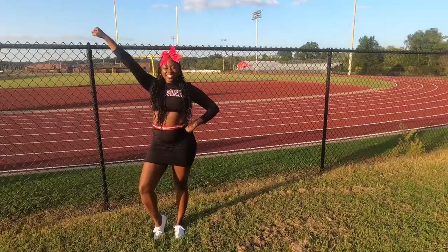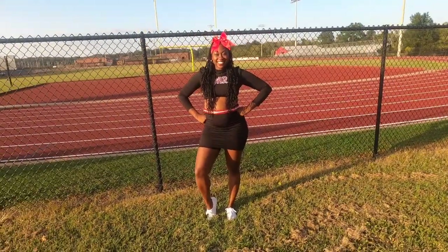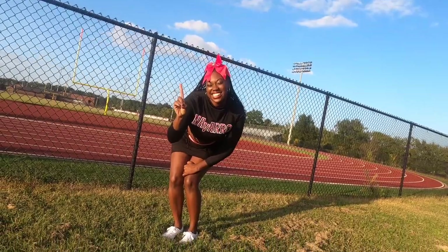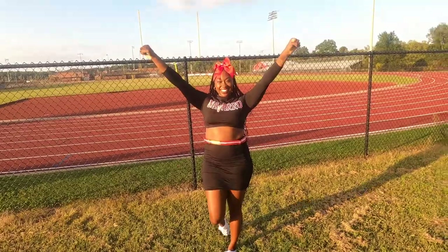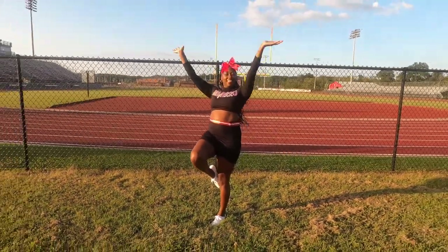I went with this long sleeve crop skirt set from Amazon. I got some red and white ribbon and glued it to the uniform. My letters that spell out Navarro came from Hobby Lobby — used my coupon. My red cheerleading bow came from Walmart, and I added some little rhinestones to it to give it that sassy feel that Navarro brings. My white shoes I already had in my closet, but they come from Walmart for $5.